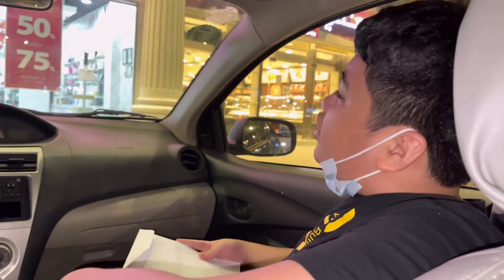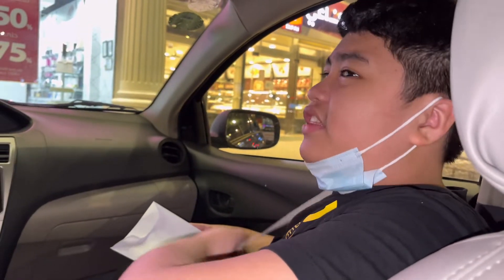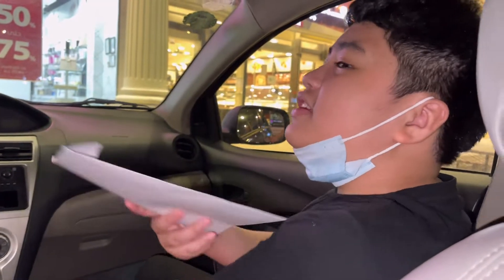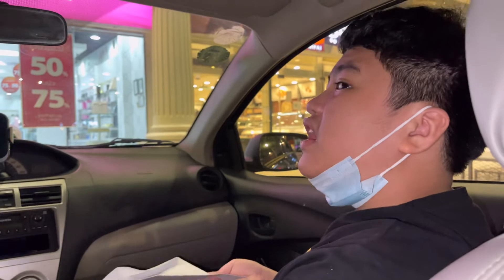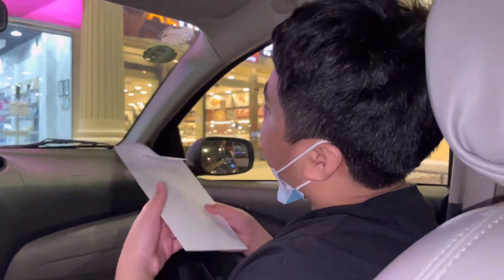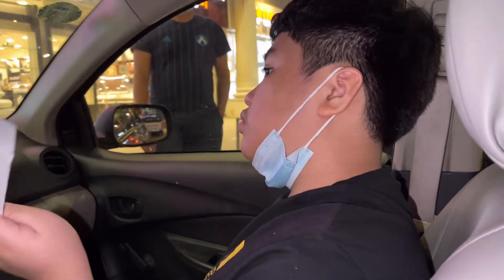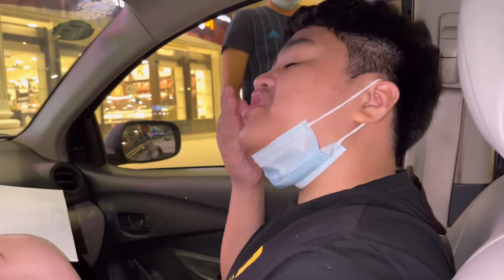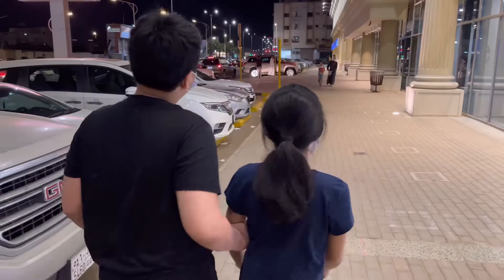Hi guys, so now we're here at Jarir bookstore. Remember the surprise gift for me — the gaming laptop that my papa bought for me — it was actually a surprise gift for my graduation. My father bought it like a few weeks ago. So now we're buying a webcam for it using the 500 rials that we have, and if it costs a little more than 500 rials we'll pay the rest from our own pocket. We're searching for a webcam for my gaming PC so you can see my face when I record, and hopefully I'll upload more gaming content in the future.